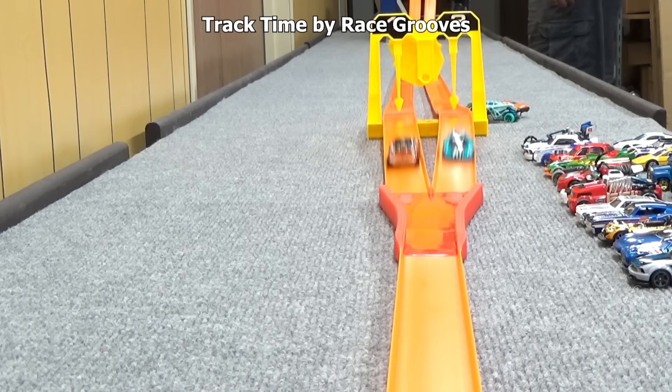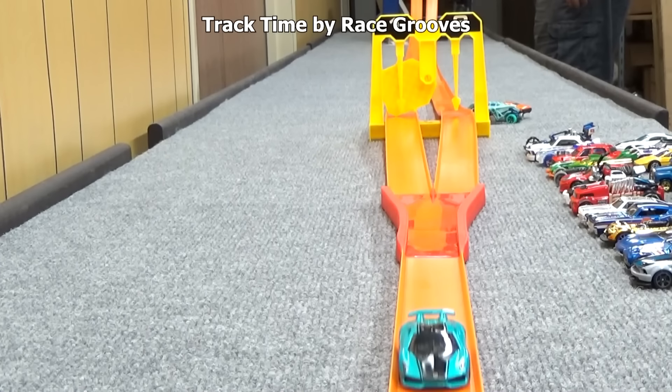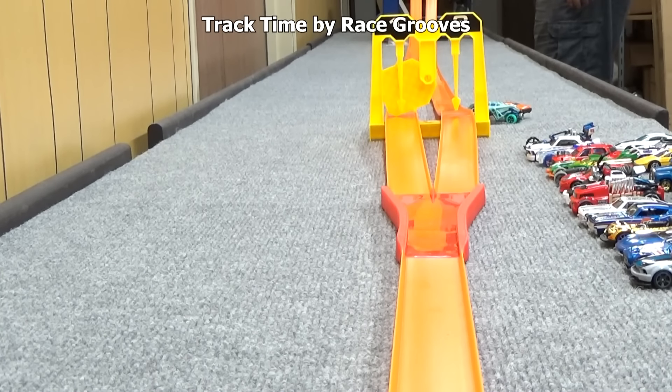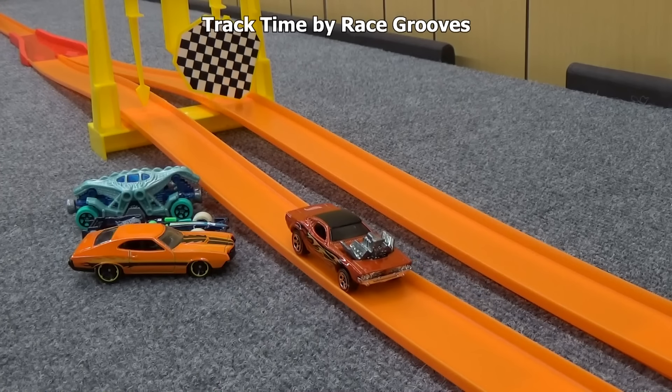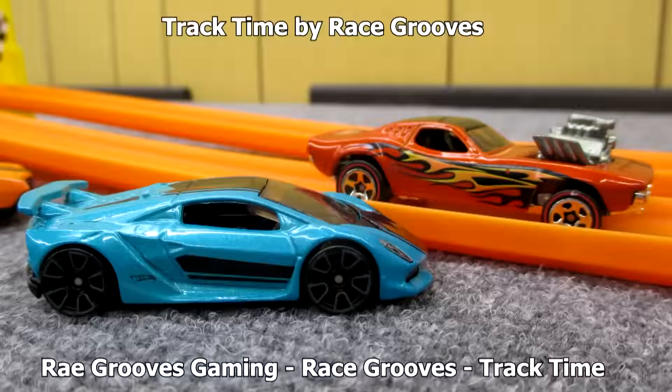The Lambo takes out the Roger Dodger. Roger Dodger beat all four — but of course that was just bonus content. It was fun to add the Roger Dodger to the mix, but the Lamborghini Sesto Elemento is the champion. Thank you for watching. Bye bye.